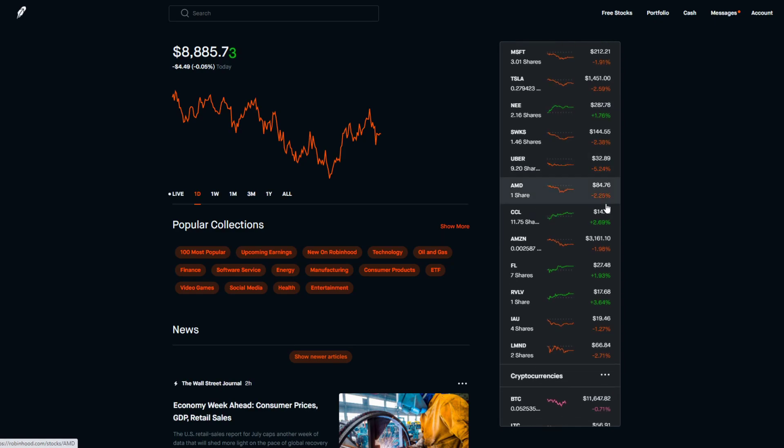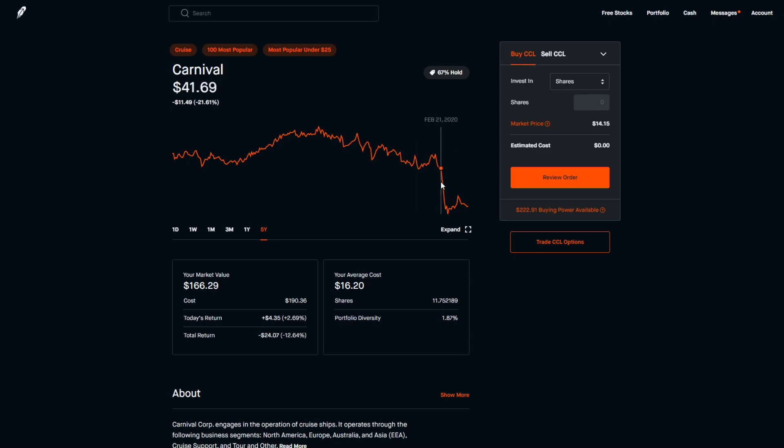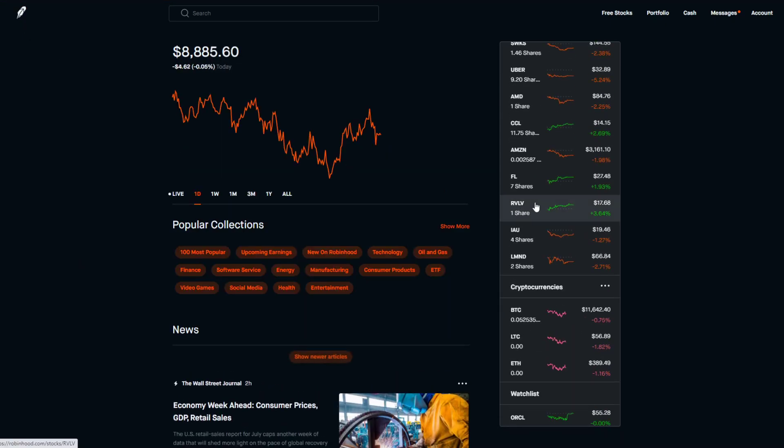AMD has also been growing like crazy — I've got just one share there, buying and holding. CCL has been slowly tanking with a small bounce recently, but I think it could bounce back toward the $30–$35 range within the next few years, which would be like doubling your money. I'm going to stay calm with that position and maybe add a little more, as long as the company doesn't go bankrupt.